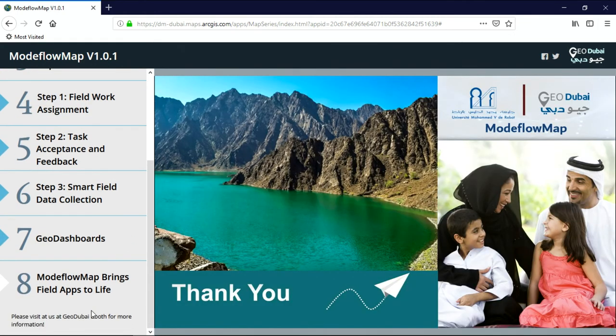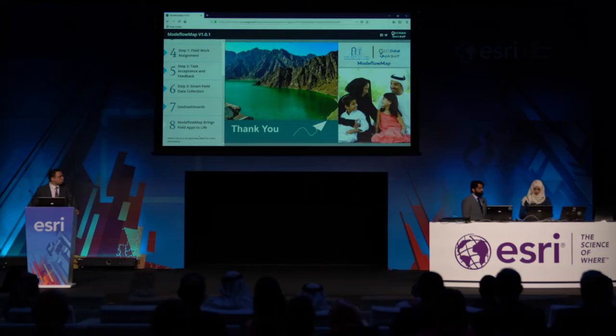Modeflow Map is an enterprise GIS solution. What we have shown you is only the Modeflow inspection module of it. It comprises a streamlined inspection workflow and is ready to be used and configured for any groundwater field interested entity. If you want to learn more about the solution itself, you can visit us at the GeoDubai stand. Thank you.